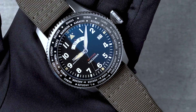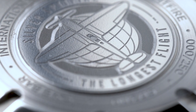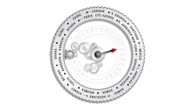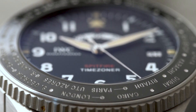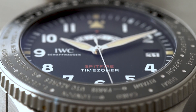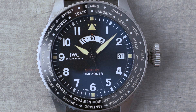On the occasion of the Silver Spitfire The Longest Flight, IWC has issued a 250-piece limited edition with the Time Zoner function: the Pilots Watch Time Zoner Spitfire Edition The Longest Flight. Let's have a closer look at the watch, starting with the ceramic bezel. There are 24 cities listed on it, each representing a principal time zone.